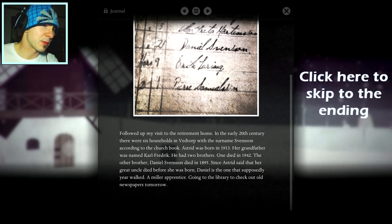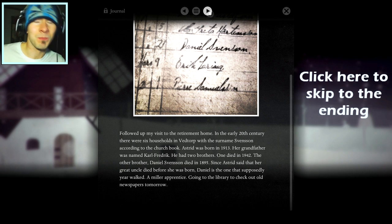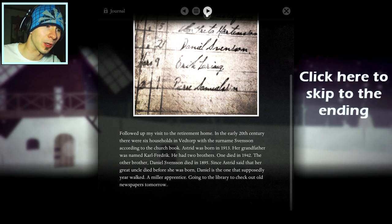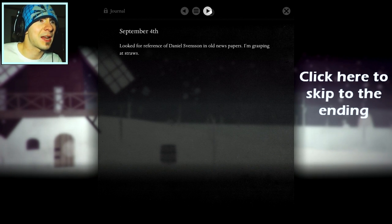She did not know a lot about folklore, but she did claim that her grandfather's brother had once year walked. Sadly she did not know his name — he had died many years before she was born. Her maiden name was Svensson, born in Vedtorp. In the early 20th century, there were six households in Vedtorp with the surname Svensson. Astrid was born in 1913. Her grandfather was named Carl Frederick. He had two brothers — one died in 1942. The other brother, Daniel Svensson, died in 1895. Since Astrid said her great uncle died before she was born, Daniel is the one who supposedly year walked. A Miller's apprentice.